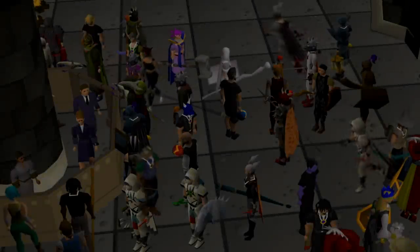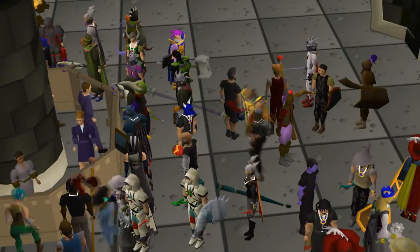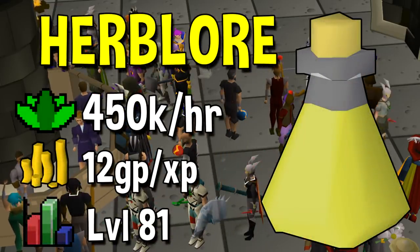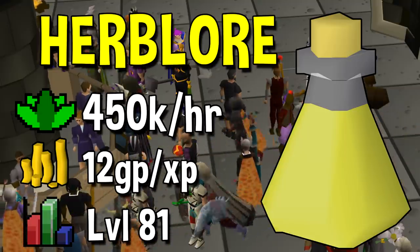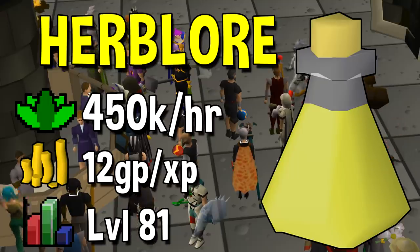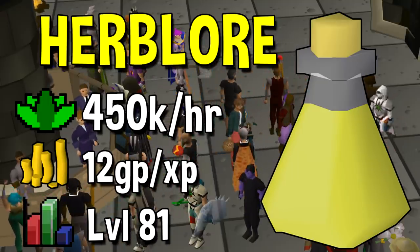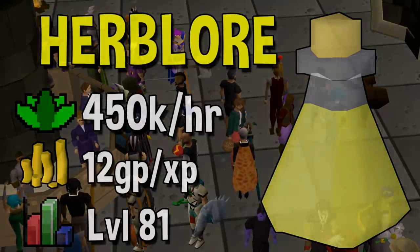Next up we have Herblore. The best method in the game is pretty simple and unlocks at level 81 — that is making Saradomin Brews. If you are tick perfect you can get up to 450k per hour making them. A fairly simple method compared to most of these on the list, doesn't require anything else special, just you making Saradomin Brews. The cost right now is around 12 GP per XP, but you can get rates up to 450k per hour, which is pretty quick.